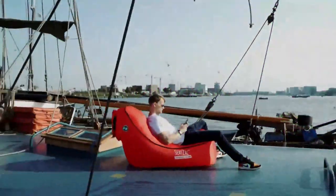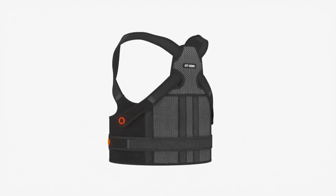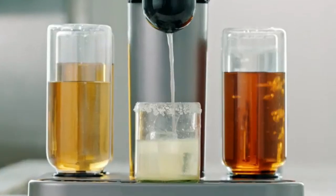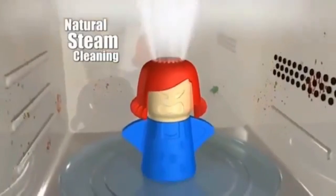13 mind-blowing gadgets you need to see! At Best Cool Tech, we've scoured the depths of the digital world to find 13 gadgets that'll leave you with your jaw on the floor. But before we dive in, how about a little mood booster? Here's a funny dad joke to lighten the techy atmosphere.